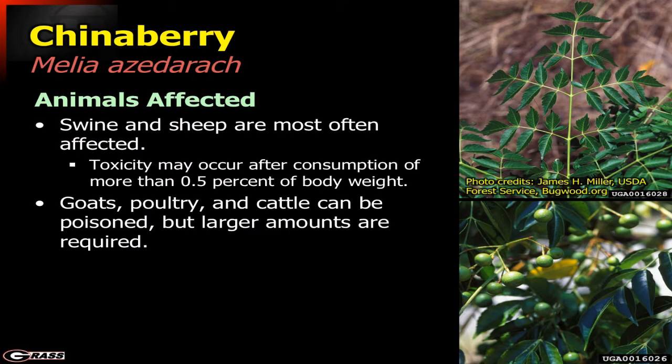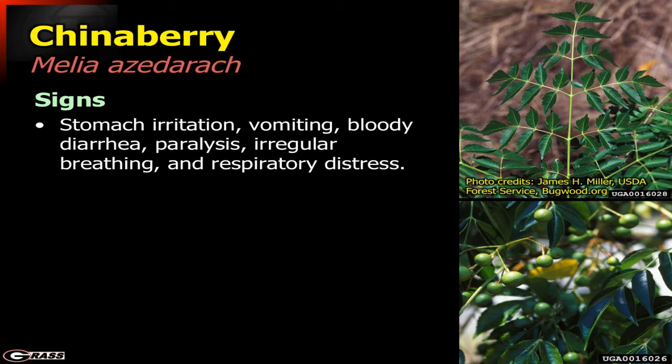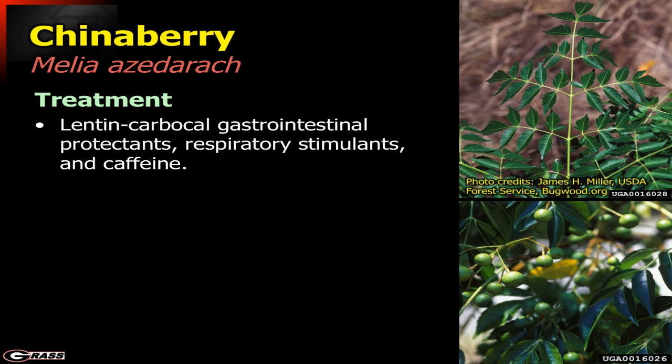Swine and sheep are typically the ones most affected, picking the berries up off the ground. Toxicity may occur after consuming about half a percent of body weight — a pretty substantial amount, but it may accumulate. Goats, poultry, and cattle can also be poisoned, but often require a larger amount to cause a major problem. Symptoms include stomach irritation, vomiting, bloody diarrhea, paralysis, irregular breathing, and respiratory distress. Treatment involves specific gastrointestinal protectants and providing stimulants — even caffeine — to stimulate a response and break the animal out of that lethargic feeling.